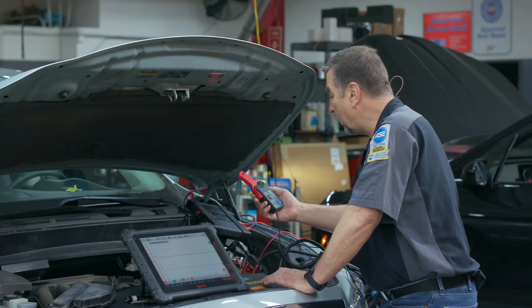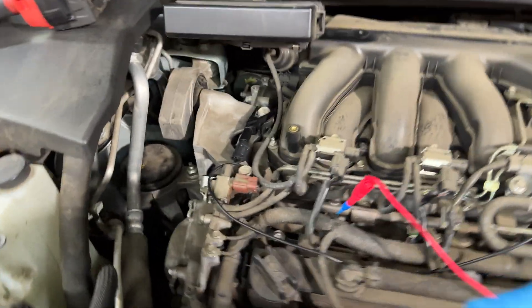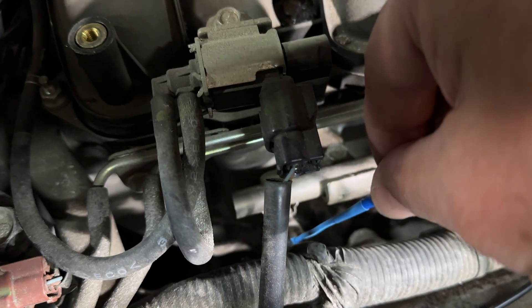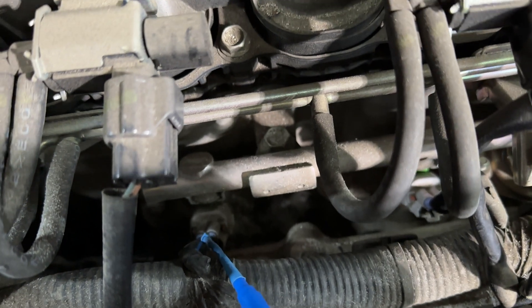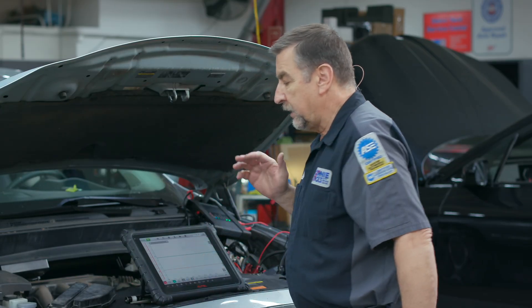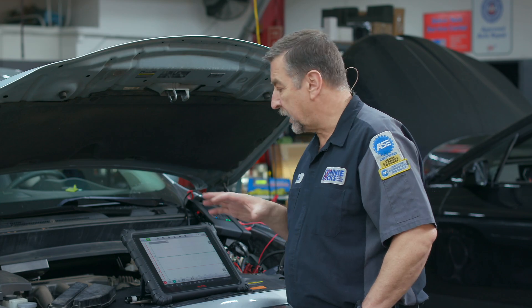We're set at one millivolt per 10 milliamps on the current probe. We'd normally hook up to the number one fuel injector, but in this case it's underneath the intake manifold, so the next easiest to access is cylinder number two up front. We plug into that, then go to service information to find the firing order and engine layout. The firing order on this engine is 1-2-3-4-5-6. We're back-probing into the control side of the number two injector so we can sequence off of that.